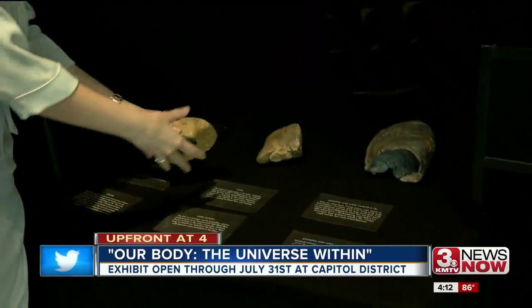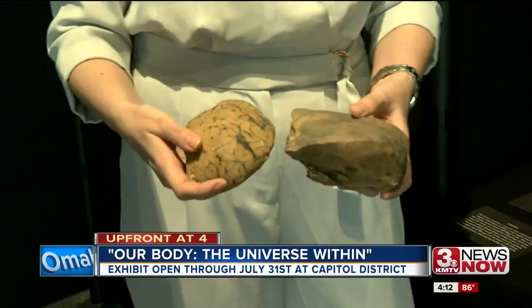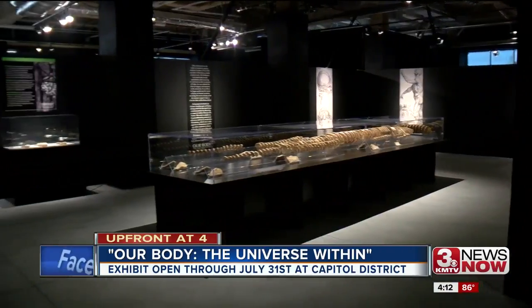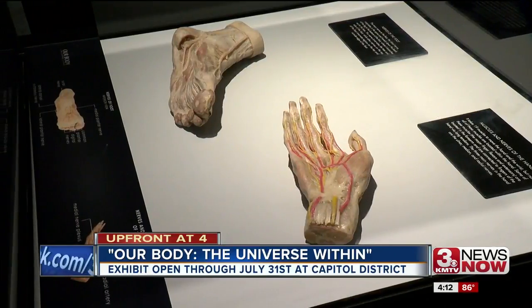You walk through, self-guided through the entire exhibit, and of course all the bodies, all the displays — it's look, don't touch. They do, though, have a display table at the end of the exhibit where you can pick up different organs and get a feel for what they look like and how they use the polymer. To be able to see things that you see in a textbook, but it's not the same as looking at it in real life.